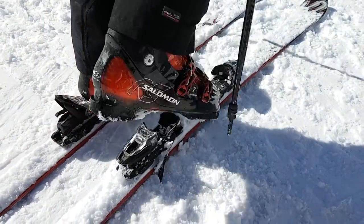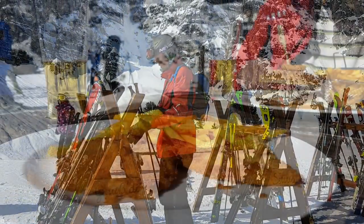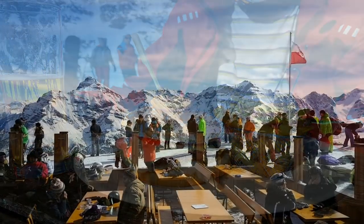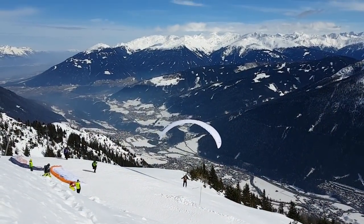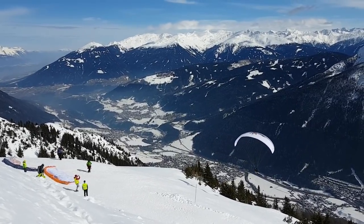There are 7 restaurants in the Schlick 2000 ski area, from big self-service ones to quaint mountain huts. Our favorite is the Tsirmach Alem. The biggest self-service restaurant is next to the Koitsjoch mountain station and offers beautiful views of the Stubai Valley — this is our preferred choice when we opt for self-service.